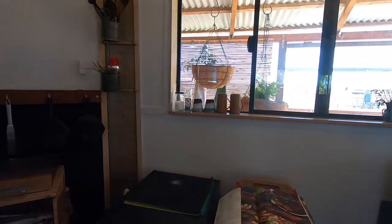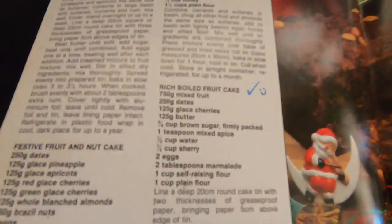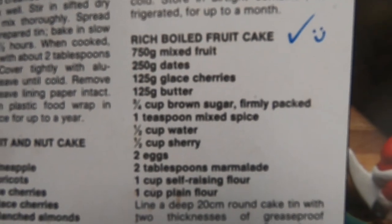Right now I have a fruitcake in the oven. It's a boiled fruitcake and it's my favorite one. A little smiley face — I really like that one.